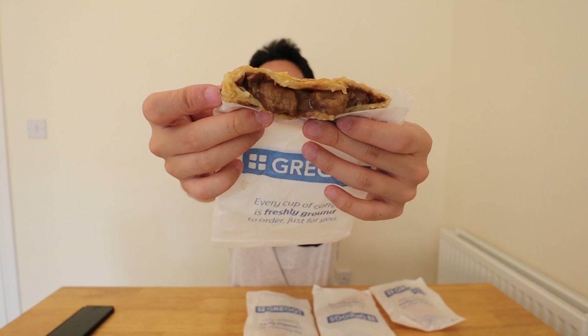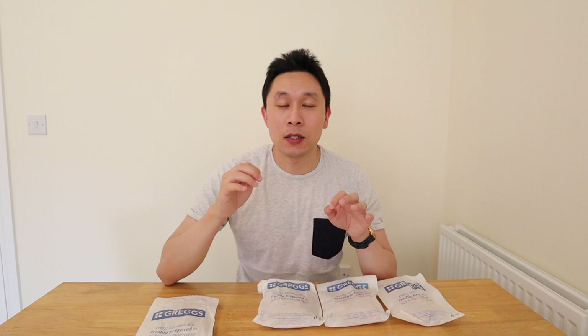When you bite into it, you get the lovely flaky pastry on the outside and nice big chunks of steak in the middle with a sort of thick gravy on the inside. It's absolutely delicious. The filling with the steak is nice and meaty and savoury — you can taste the beef in there and it's a little bit salty as well. Be careful because the inside filling can be really hot and will burn your mouth. This is a great steak bake.